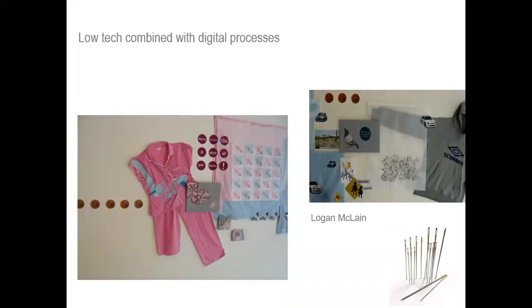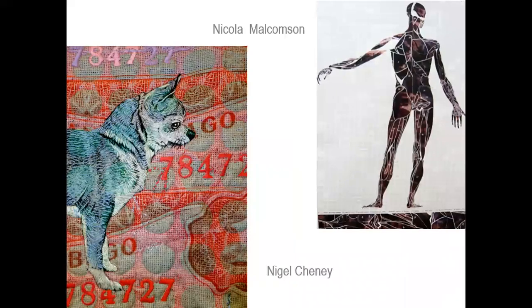That marrying of the low tech combined with digital processes — there's hand work as well as the multi-head embroidery machine. Other examples include printing and digital print. A lot of students are interested in image-based work through print, then working with hand embroidery and digital embroidery over the top.